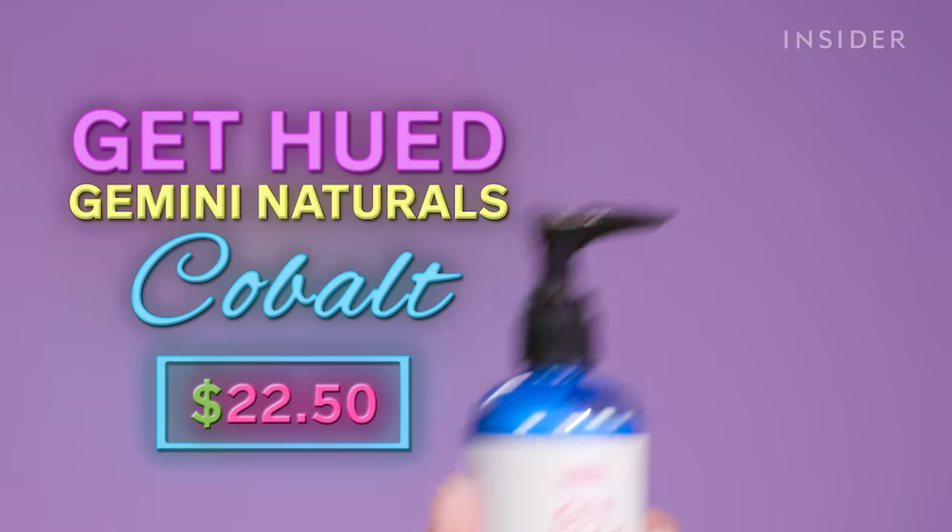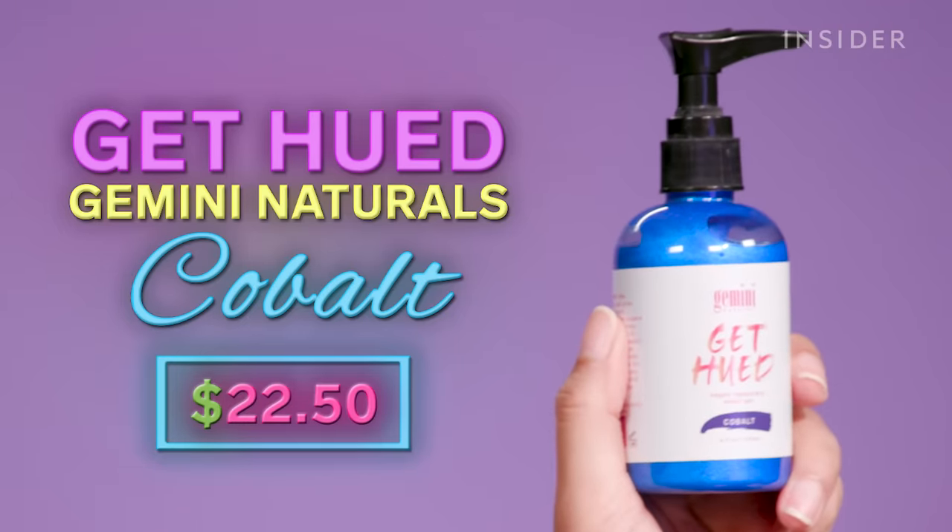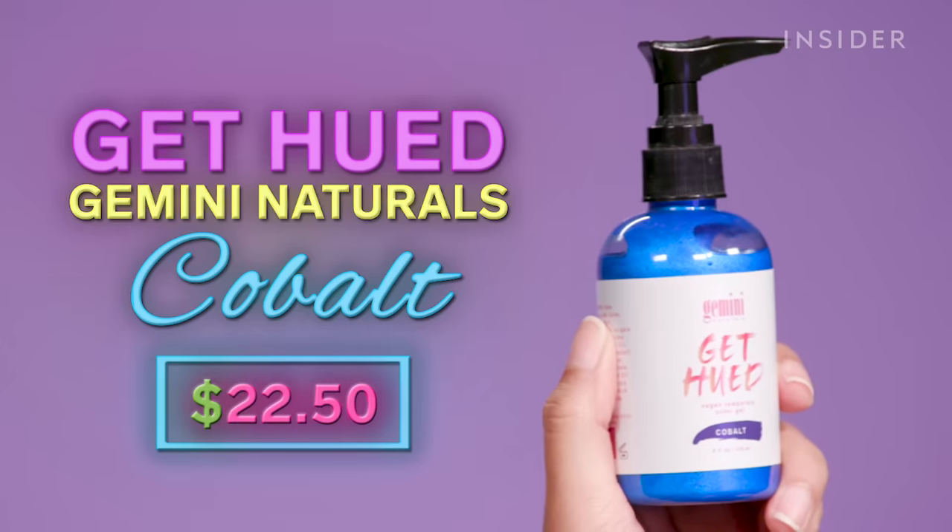The first temporary dye that I'm going to try out is this one from Gemini Naturals — it's their Get Hewed collection, and it's in the shade Cobalt.